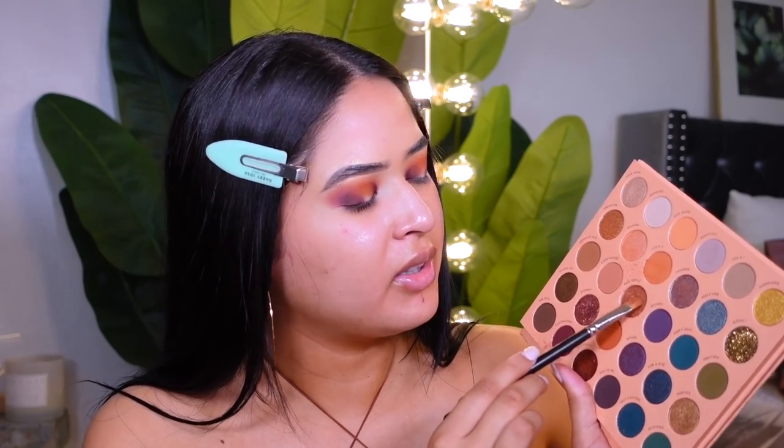I'm using my MAC 242 brush with the color called 'Full Circle.' I'm making sure my brush is really saturated and I'll spray it with a little setting spray. This is such a beautiful fall color — I don't even know how to explain it. I hope my camera is catching all the shimmer — it's such a pretty color. I feel like this whole palette is worth it just because of that one shade.